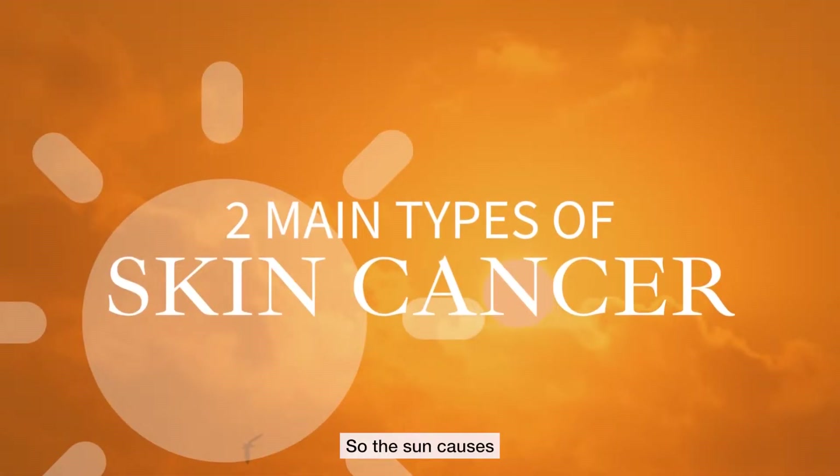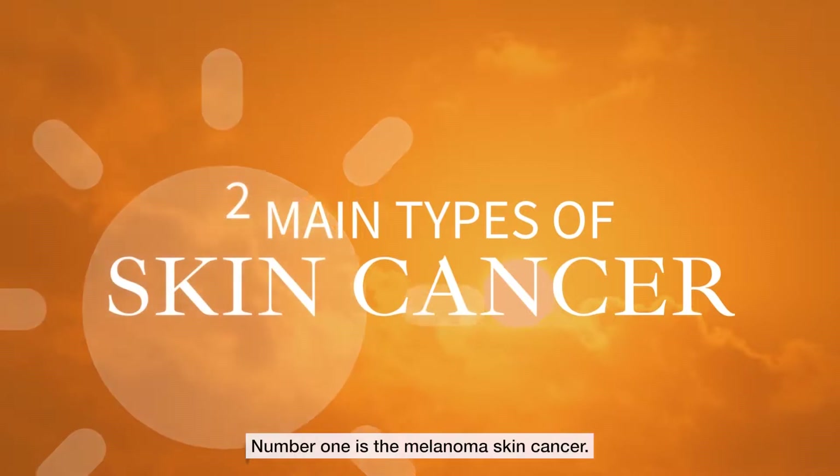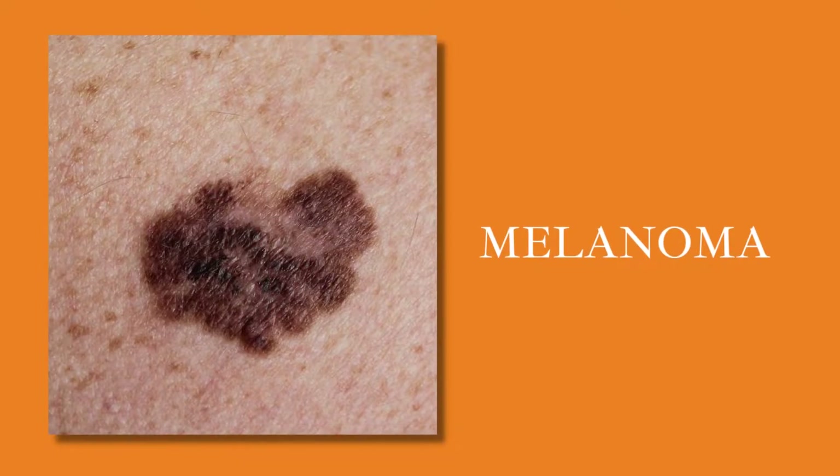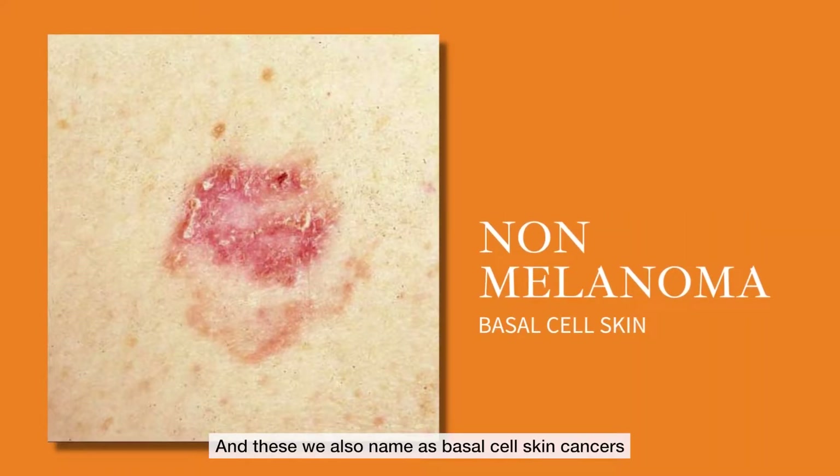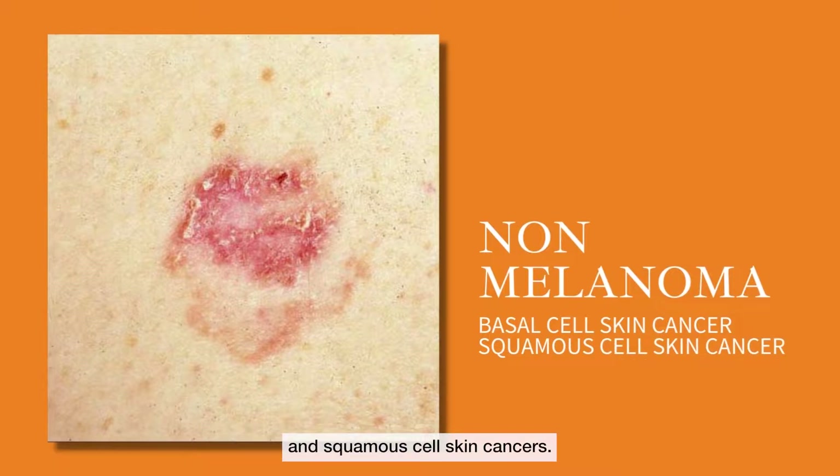So the sun causes two main types of skin cancers. Number one is the melanoma skin cancer, and number two would be the non-melanoma skin cancers — these we also name as basal cell skin cancers and squamous cell skin cancers.